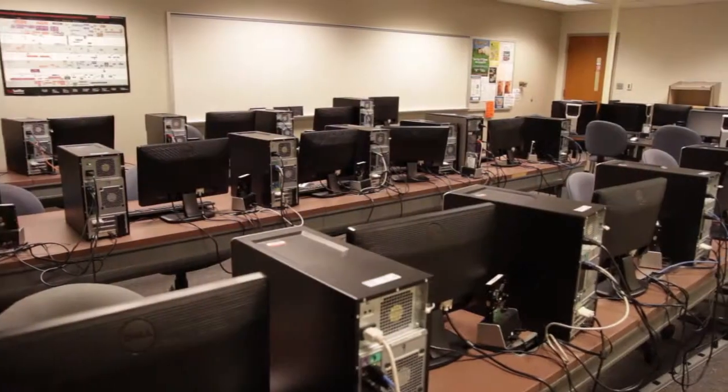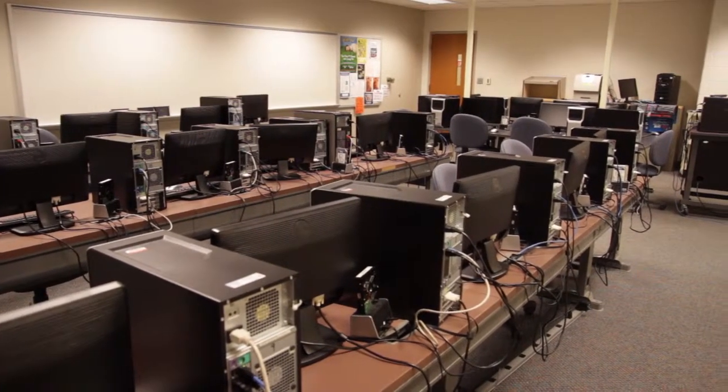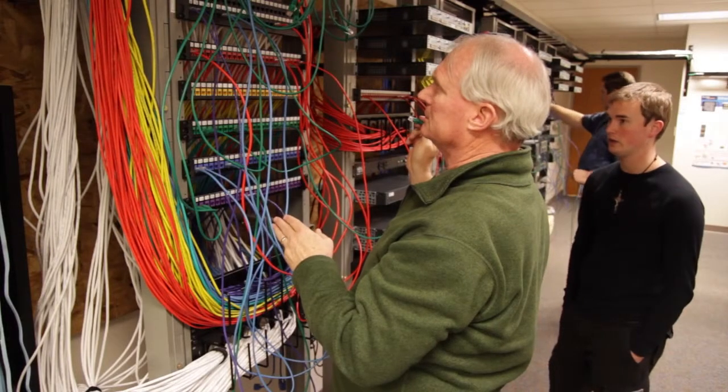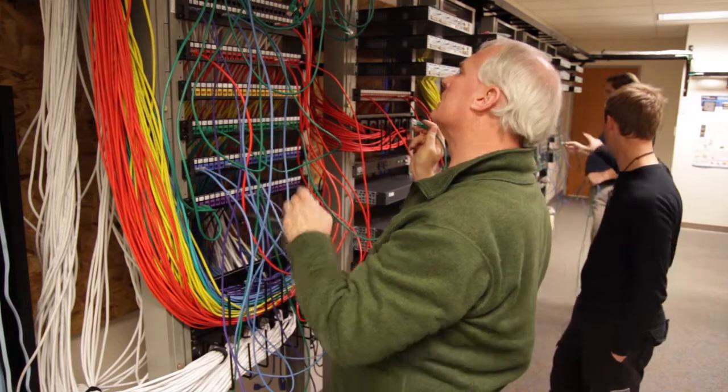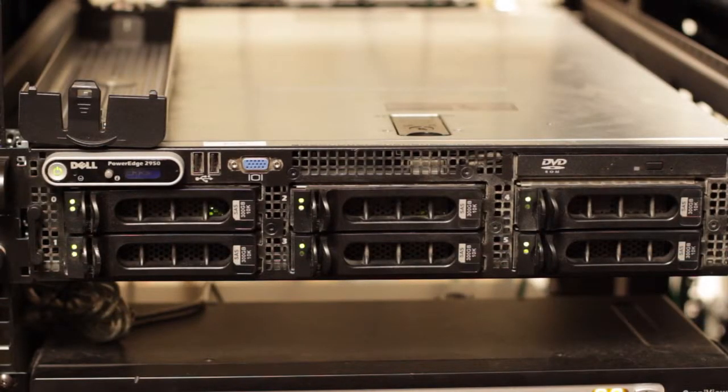Ivy Tech is the best choice in the region because specifically I'm proud of our lab structure. We have state-of-the-art lab structures that we have put in place based on some very large grants we have received. In our lab structures out of Indianapolis that are online, we have $250,000 of equipment, accessible from anywhere in the world.